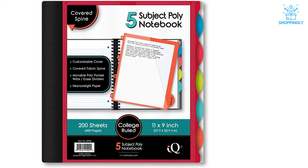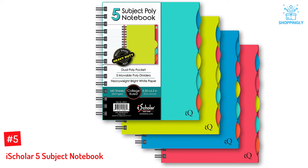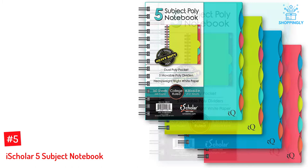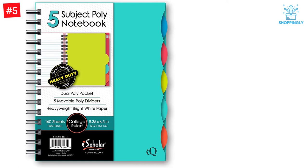Let's dive into the video. Number 5: iScholar 5 Subject Notebook. In this iScholar notebook, there are 160 perforated sheets included — they are easy to remove when needed. There is the presence of movable subdividers and they are available in multiple colors. The front and back covers are made up of heavyweight poly for durability. The smooth round covers make the design beautiful. A pen holder is included for easy access to a pen or pencil. The use of premium quality material in the paper sheets presents you with an awesome writing experience.